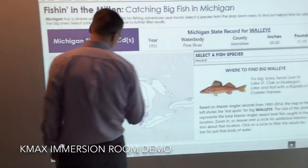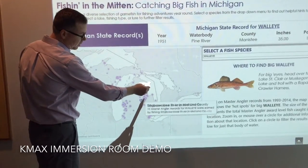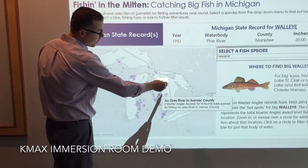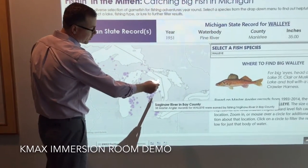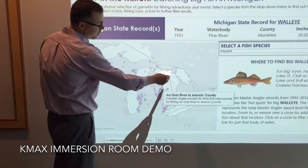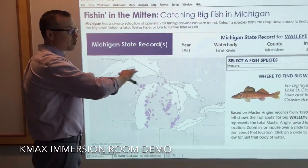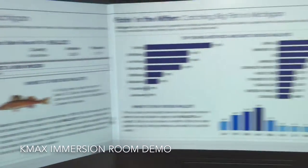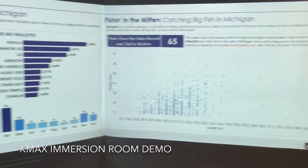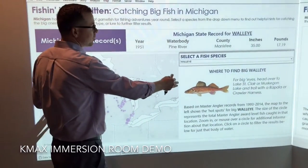Another consideration was tooltips and mouse-overs. For example, when selecting different lakes to see how many master anglers they had for those locations, we had to make sure the tooltips used a large enough font that people in the room could read them. The nice thing about splitting the visualization across three screens is that it connects all the information — you don't lose focus of what you selected, so we can clearly see we've selected 'walleye'.